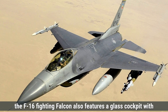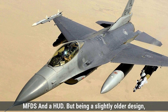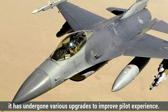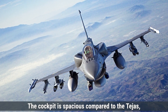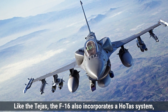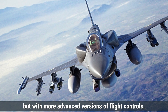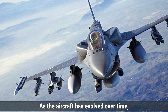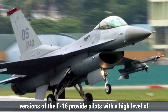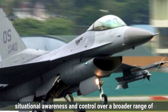The F-16 also features a glass cockpit with MFDs and a HUD. Being a slightly older design, it has undergone various upgrades to improve pilot experience. The cockpit is spacious compared to the Tejas, and the bubble canopy offers 360-degree visibility. Like the Tejas, the F-16 incorporates a HOTAS system, but with more advanced flight controls as the aircraft has evolved. Upgraded versions provide pilots with a high level of situational awareness and control over a broader range of weapons and systems.